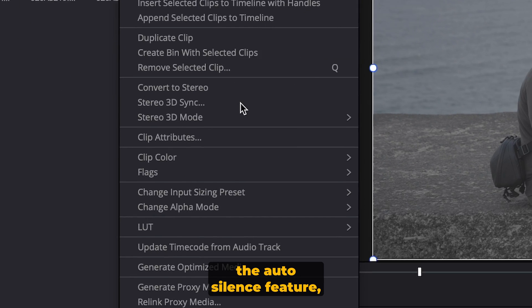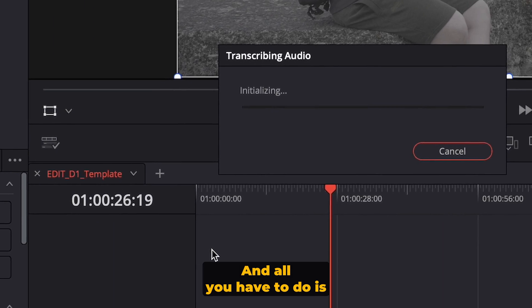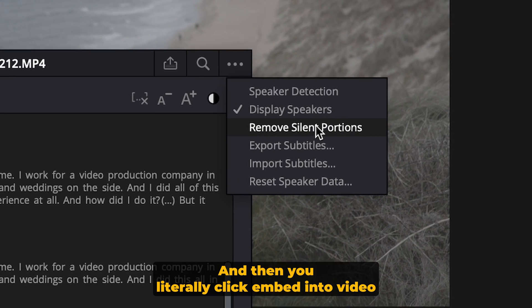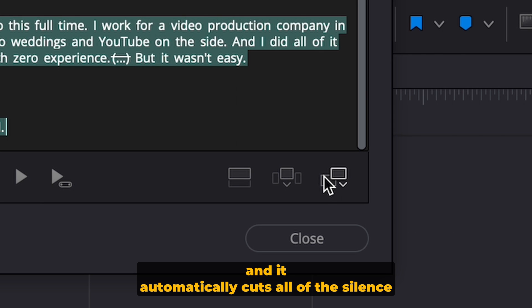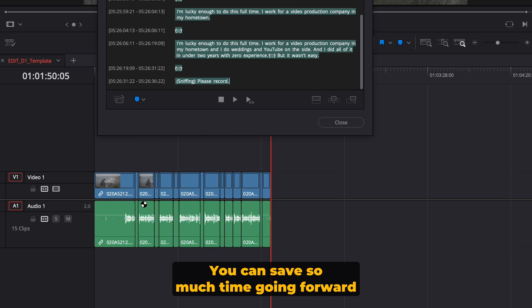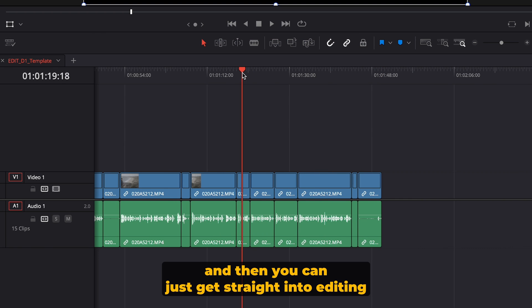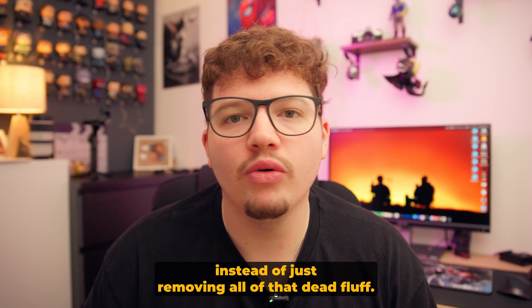In DaVinci Resolve Studio, the auto silence feature just requires you to transcribe the clip, then go to the top right corner, click 'Remove Dead Silence', click 'Embed into Video', and it automatically cuts all the silence out. It can save so much time going forward if you edit a lot of videos, letting you get straight into editing the actual content instead of removing all that dead flow.